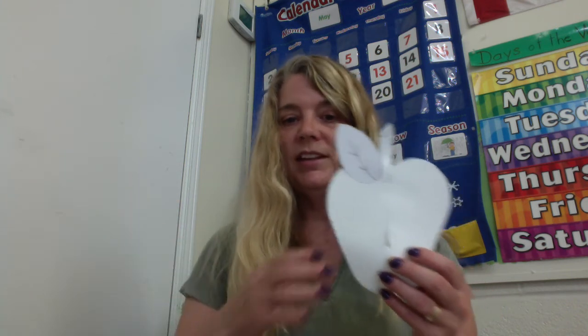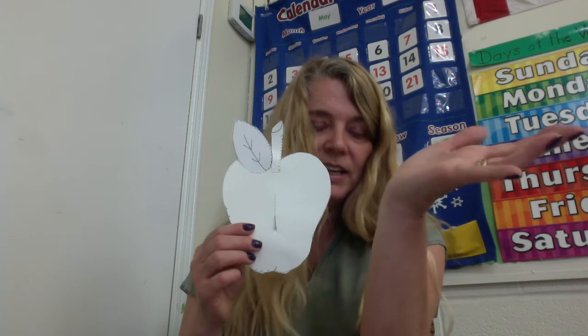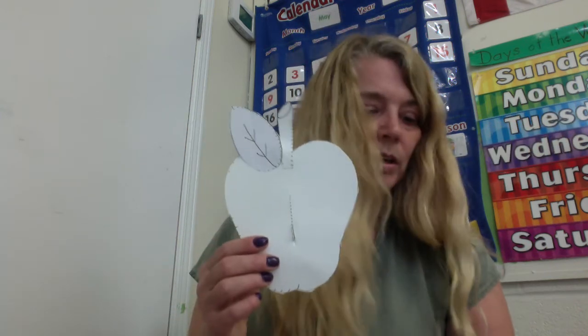I'm just going to put one leaf on for now but you can put two on. Can you say that word with me? Photosynthesis. Plants take in carbon dioxide — they like carbon dioxide and they give off oxygen. And we breathe that oxygen in because we like oxygen and we don't like carbon dioxide. We get rid of the carbon dioxide, breathe the oxygen in. Plants get rid of the oxygen and breathe in the carbon dioxide. They take it in from their leaves as well as the sunshine. Photosynthesis.